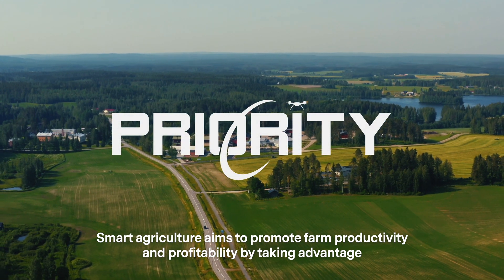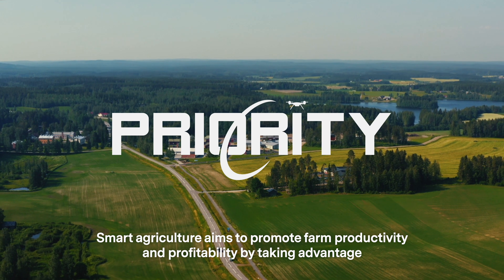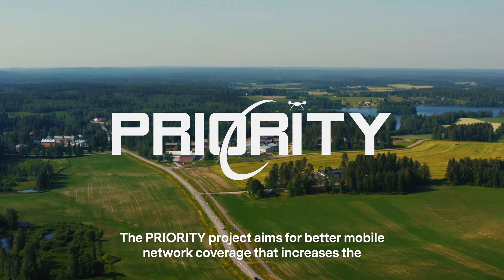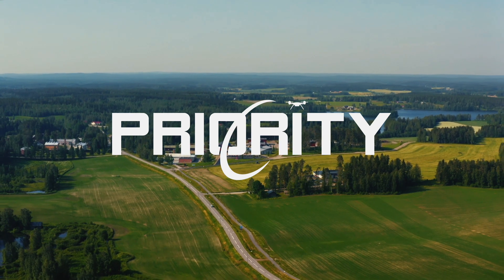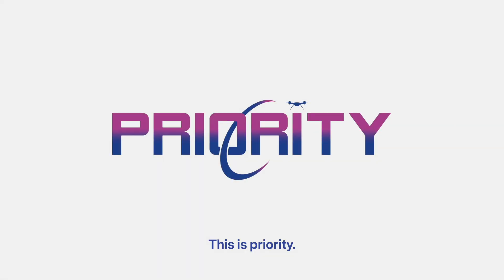Smart Agriculture aims to promote farm productivity and profitability by taking advantage of modern technologies and methods. The Priority project aims for better mobile network coverage that increases the data transfer capacity in agriculture. This is Priority.